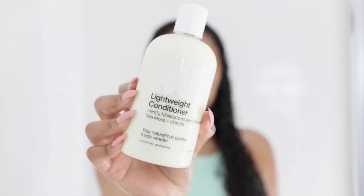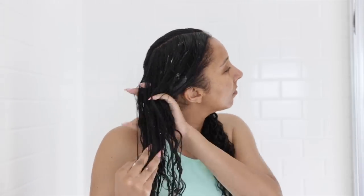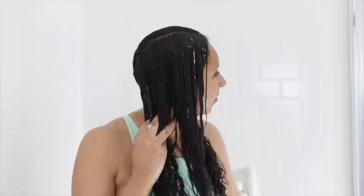Now that I've tried both shampoos, let's do a side-by-side split comparison of the conditioners. This is the Lightweight Conditioner that gently moisturizes and detangles — it has sea moss and Hemi-15. It's a lightweight conditioner that gently detangles curls, giving hydrated hair without the weight. When it comes to a conditioner, the thing I look for is slip — that's all we really care about. Nobody likes detangling; it takes too long. We want to be able to run our fingers through our hair and just be done. I would say this conditioner has a good slip, but it wasn't amazing.